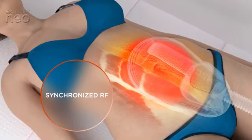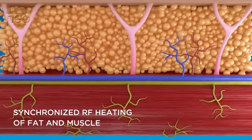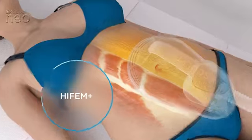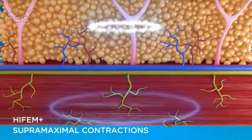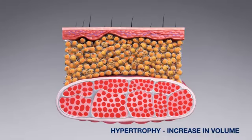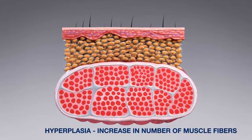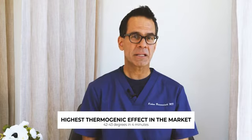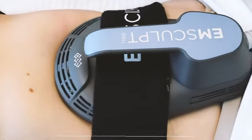The newest technology in the emsculpt Neo is synchronized radio frequency heating. This is delivered simultaneously to the HIFEM and causes an increase in fat reduction as well as muscle stimulation. Radio frequency heating during HIFEM muscle contractions increases the activation of proteins, stimulating muscle synthesis and enhancing the hypertrophic effect. The radio frequency technology in the emsculpt Neo has the highest thermal effect on the market, heating the underlying muscle tissues up to 43 degrees in just a few minutes.